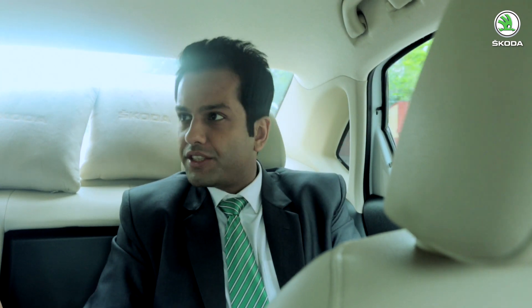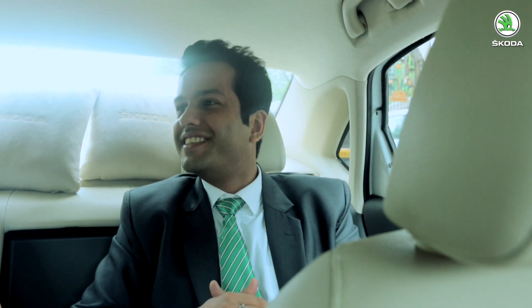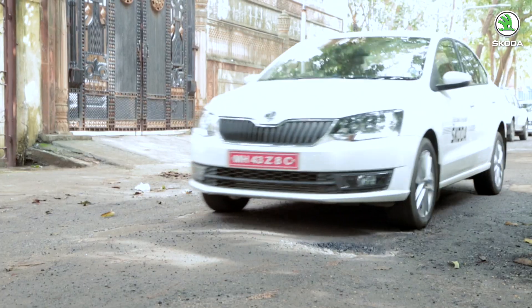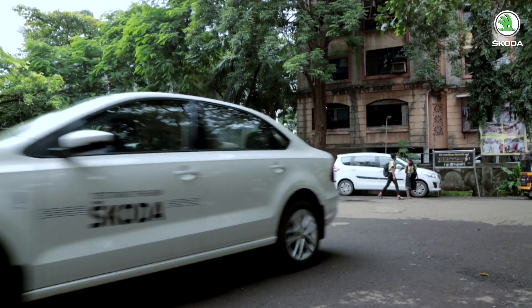Mr. Kumar raises a concern about the hump in the rear centre, suggesting it might make the ride uncomfortable for the middle passenger. Sameer acknowledges the hump but explains it is an additional safety measure by Skoda to safeguard the cabin in case of collision, providing additional support to the chassis members. Mr. Kumar finds this informative and then asks about the hooks above, which Sameer explains are coat hangers for hanging a coat while travelling.